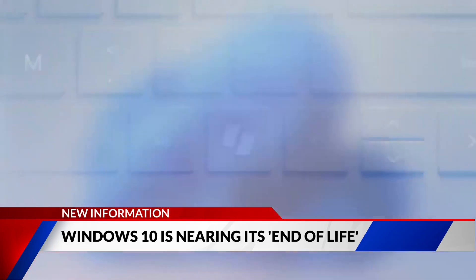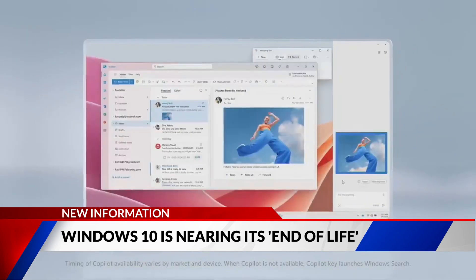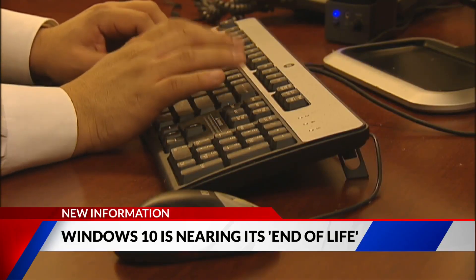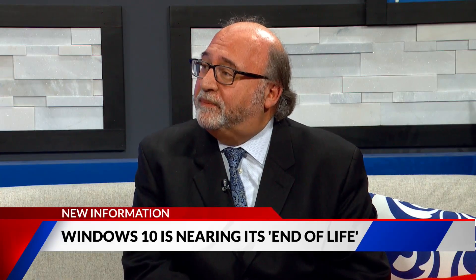If you're still lost on how to make sure the upgrade gets done, Microsoft has a whole procedure on their site. Just go to Microsoft.com and type in 'upgrade to Windows 11,' and you'll find a bunch of articles, how-tos, and all kinds of things that will help you out.